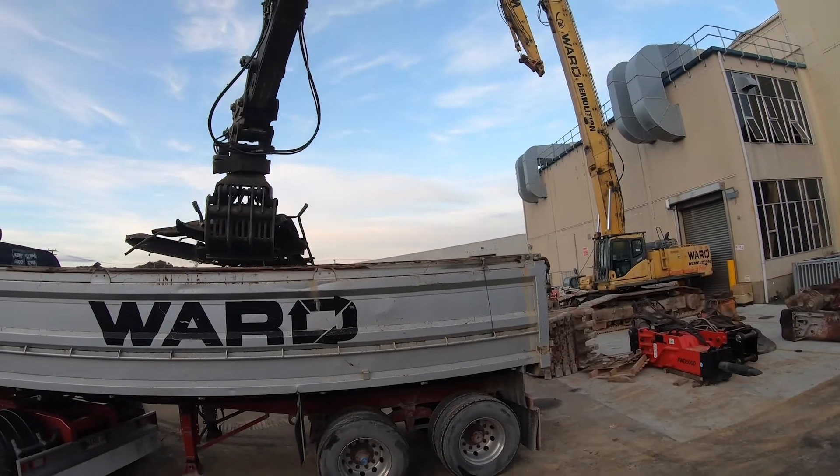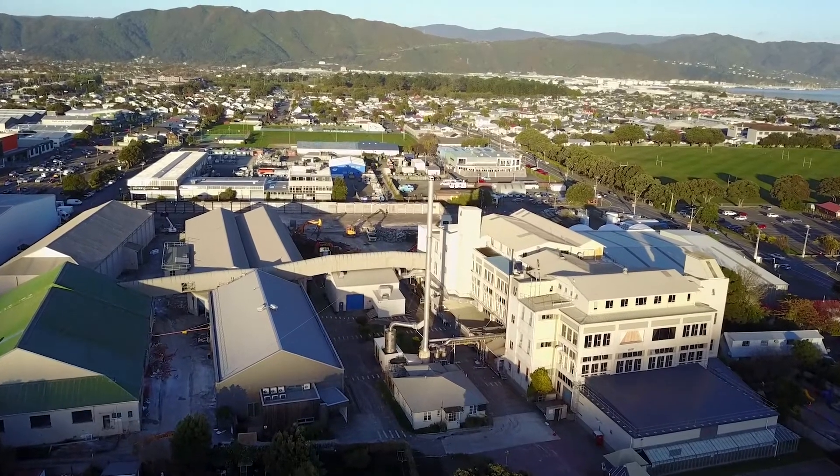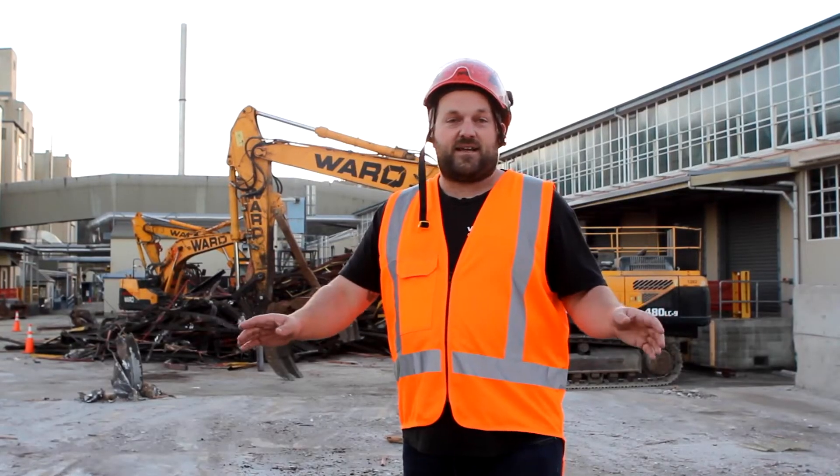This is going to be a unique project for Wellington. We are recycling all the concrete to be crushed and reused on site, as they need to bring the whole site up. We have seven buildings here, about 18,100 square metres of concrete, so for the next six months we'll be here cleaning, detailing and getting the concrete ready.